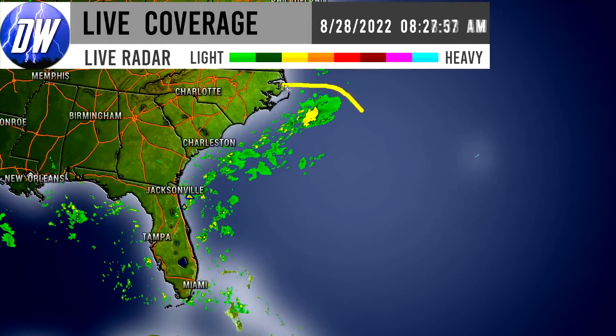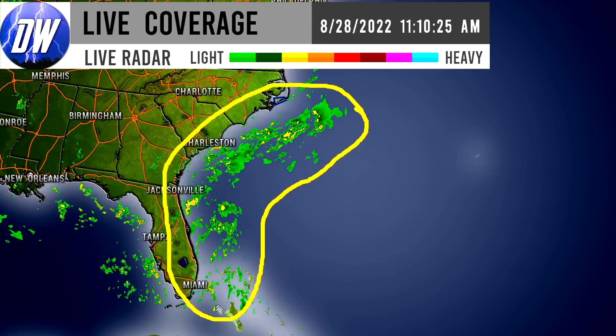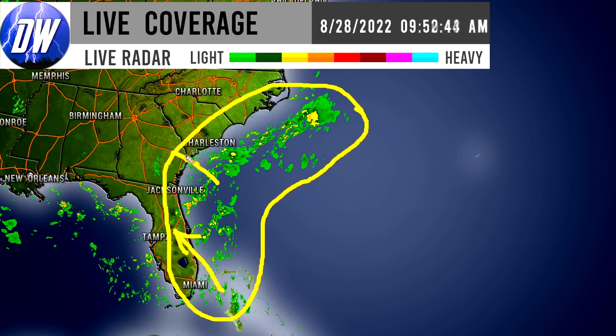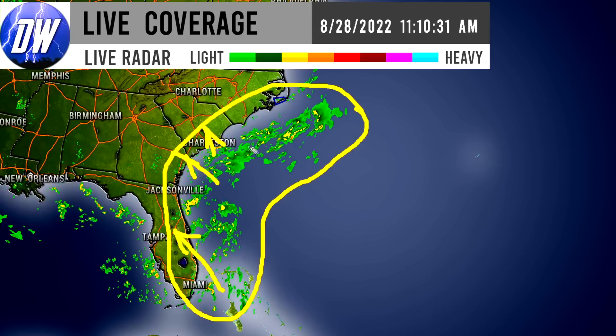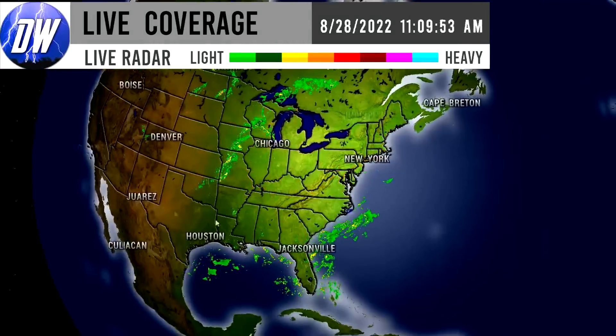For the southeast, we see a lot of storminess taking place up and down the southeast coast. A lot of this is impacting the Florida coast, the Georgia coast, the South Carolina coast, and even the North Carolina coast. So we're seeing a lot of coastlines feeling the impacts from that storminess.